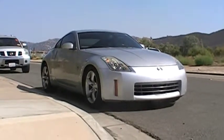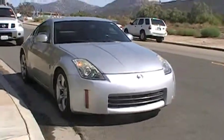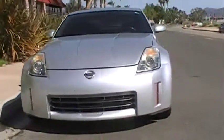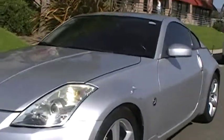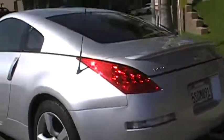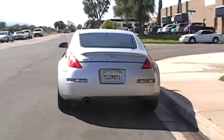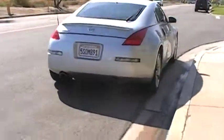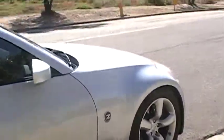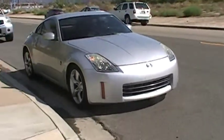Look at what we have here, a 2006 Nissan 350Z. I personally know the seller of this vehicle. She's looking to get something a little more economical for her long drives to work, and so she asked me to sell this beautiful 350Z for her.